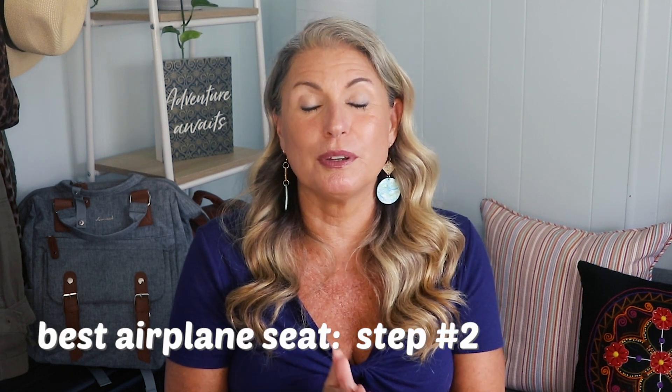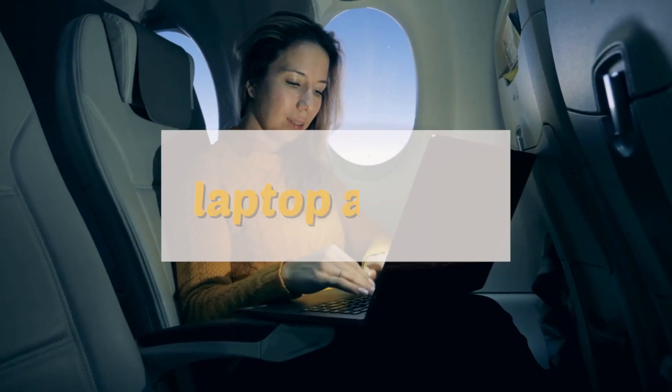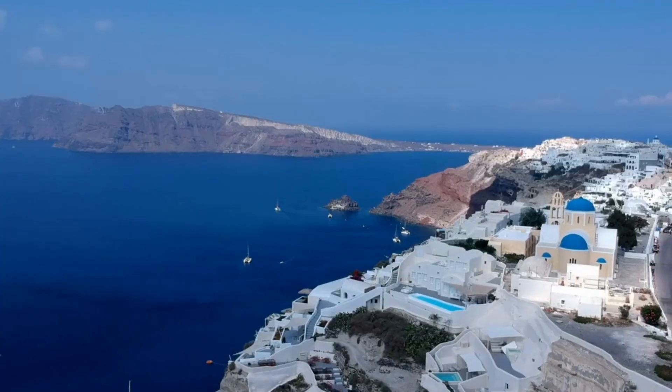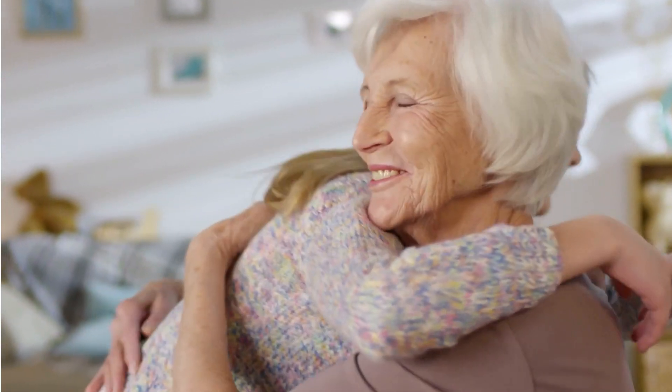The next step in this process is deciding what is most important to you during the flight. Is it leg room? Access to the lavatory? Maybe a window view? Or the ability to work on your laptop or tablet? These priorities are going to be different depending on the length and purpose of your flight. If you're on a 10 to 15 hour flight for your dream trip to Greece, your choice might be very different than if you're only flying a couple of hours for a business meeting or a visit with family.